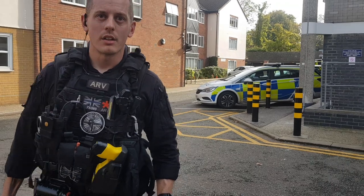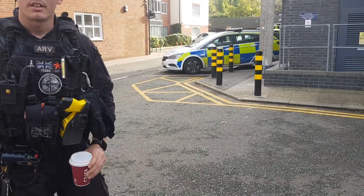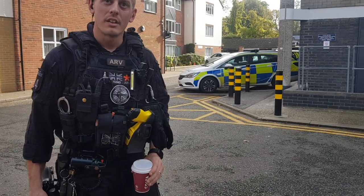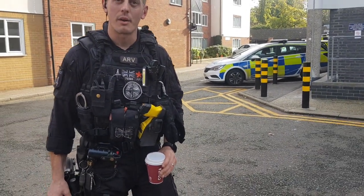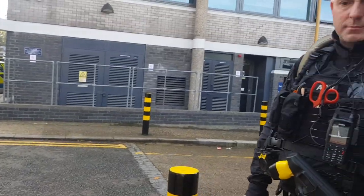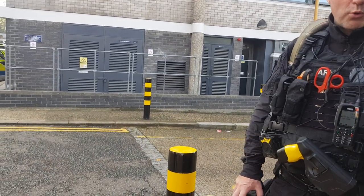Police officer 75393. And you're based here? No. What are you filming for? What are you after? Just filming the police station. Well, that begs a few questions, doesn't it? Yeah, but it doesn't mean I have to answer all of that. And your badge number? 1437.